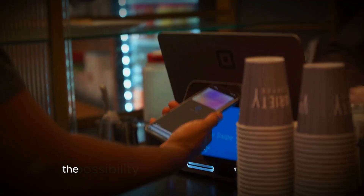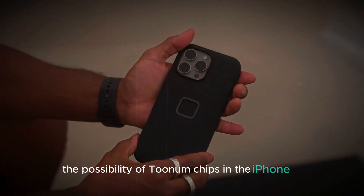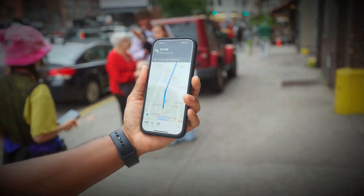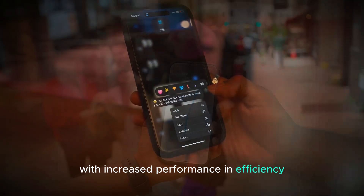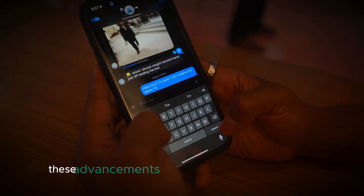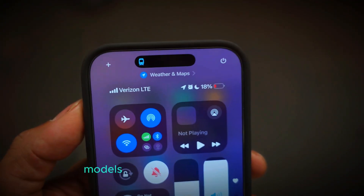In conclusion, the possibility of 2NM chips in the iPhone 18 highlights Apple's commitment to pushing technological boundaries. With increased performance and efficiency, the iPhone 18 could set a new standard in mobile technology, though it seems these advancements will be limited to the higher-end models of the lineup.